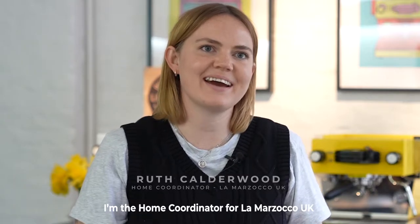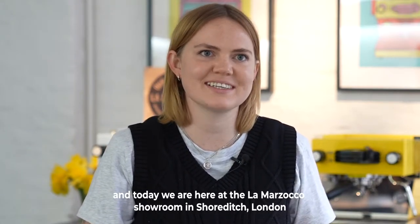Hi, I'm Bruce Calderwood. I'm the home coordinator for La Marzocco UK and today we're here at the La Marzocco showroom in Shoreditch, London.